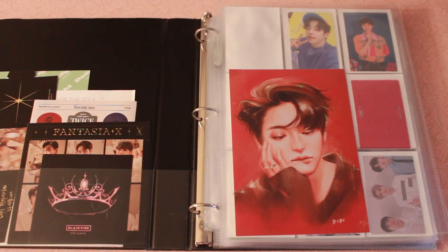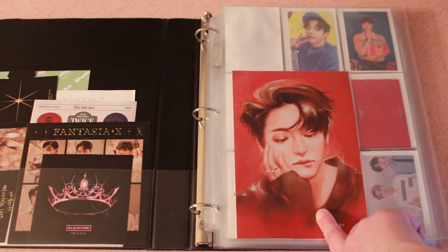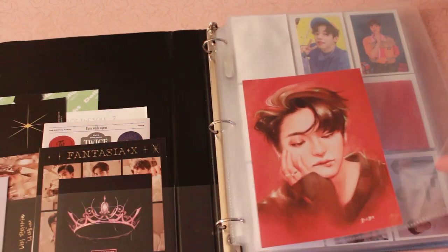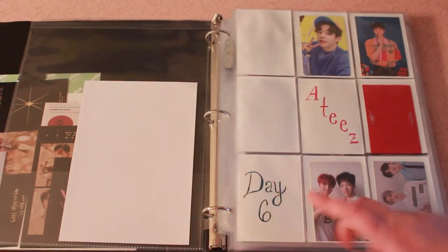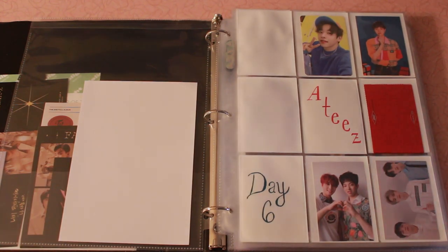Here we have just one art print — this is Seonghwa from ATEEZ. He is my bias in ATEEZ, but I've only ever bought one ATEEZ album and I just didn't pull him. So if I were to buy an album and pull him I would keep it. But as you can tell from this first page, I just have the message card that came with that album I bought.